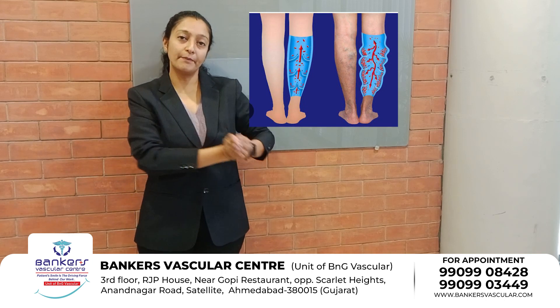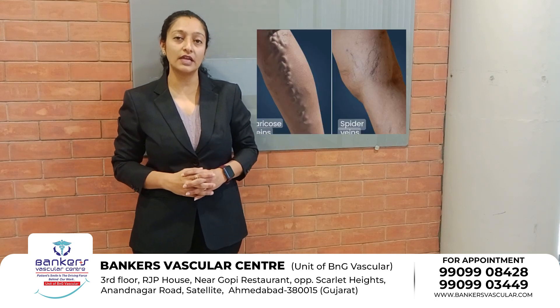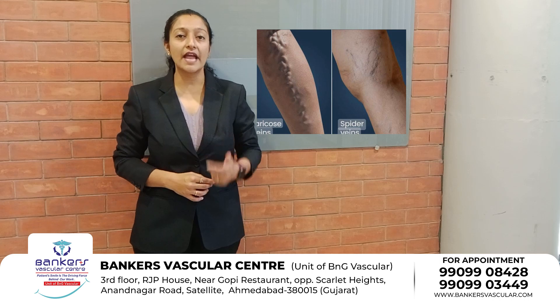The varicose veins can mainly be divided into categories. The first type is asymptomatic patients who have no symptoms at all.